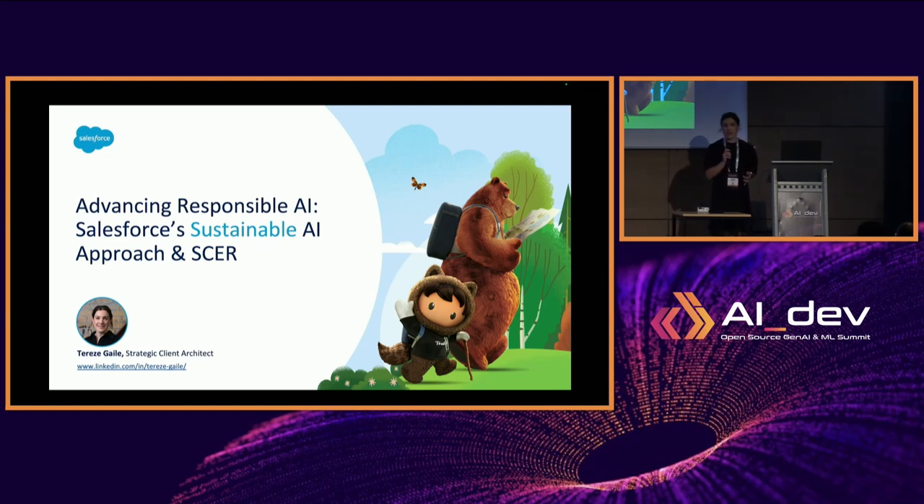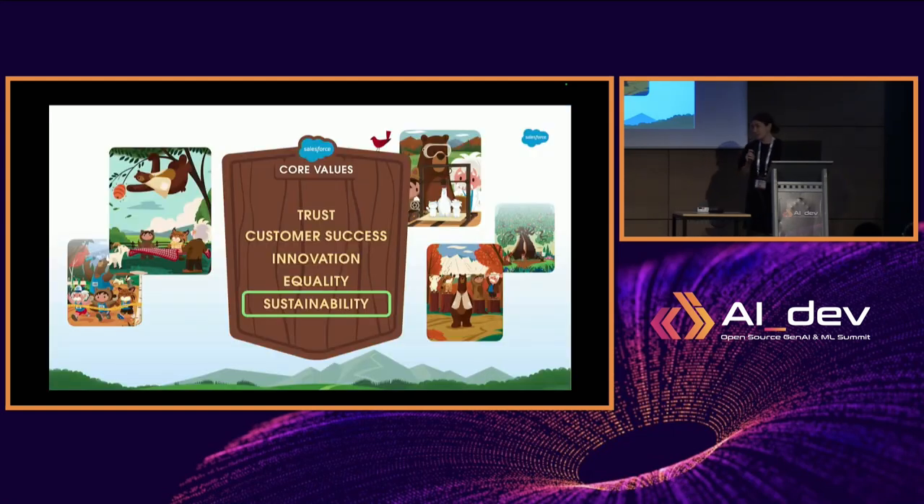I'll set some context. Our sustainability story, where AI comes in for our products, and then we'll delve into our sustainable AI approach — how we're applying SCER to our AI models, and why it's been so crucial to partner with the Green Software Foundation. We believe business is the greatest platform for change, and we're strongly guided by our values: trust, customer success, innovation, equality, and sustainability.